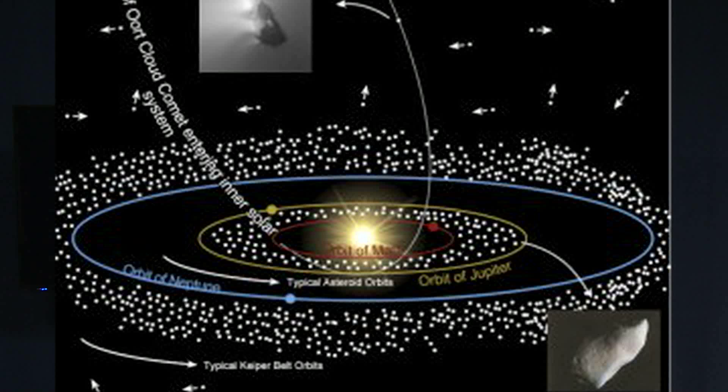A comet is a dirty snowball, and when it melts, it leaves behind debris in its orbital path. Each year the Earth passes through that debris trail and we interact with the debris from the parent comet. If the Earth passes through an unusually thick clump of cometary debris, we'll see one of these fabulous events where we see 100 meteors an hour. Rare, but it happens.